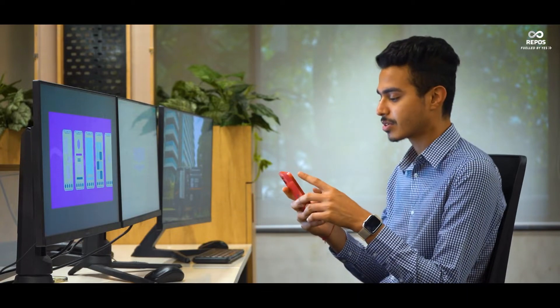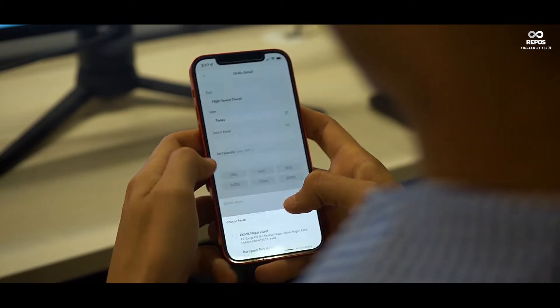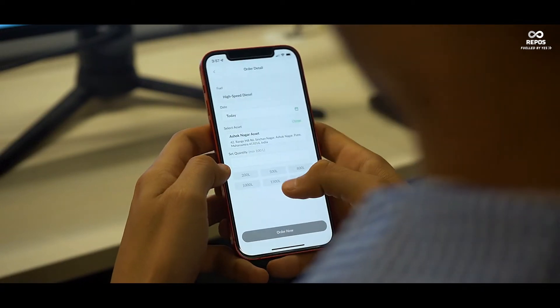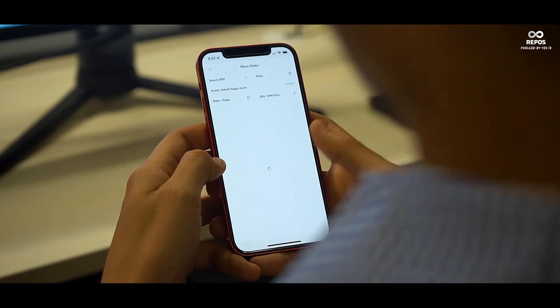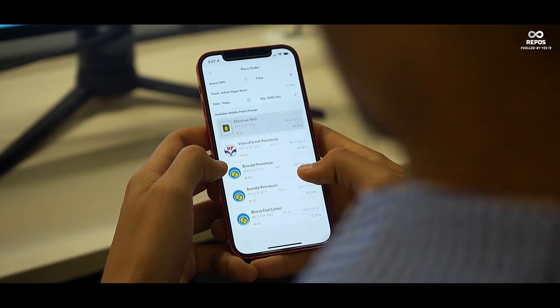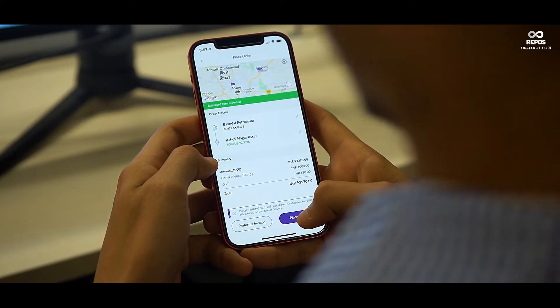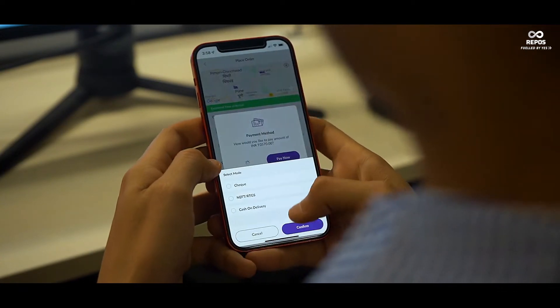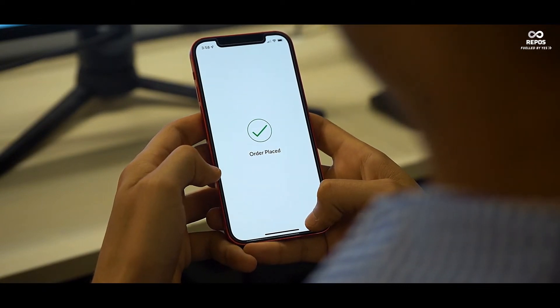The whole process consists of just a few steps. All you need to do is open the app, enter a few details, select an asset, enter the quantity of diesel that you need and press order. The app will show you a list of petrol pumps — select a mobile petrol pump and then press place order. Choose your desired payment option and ordering diesel to your doorstep is as simple as that.